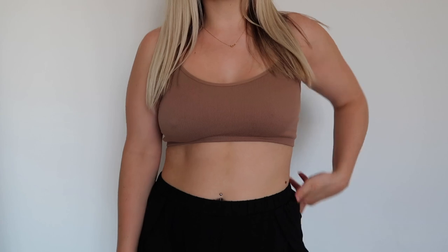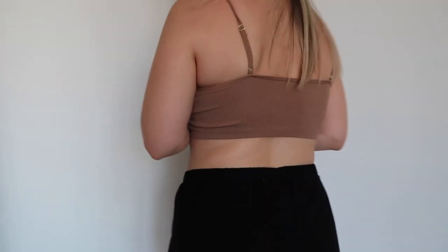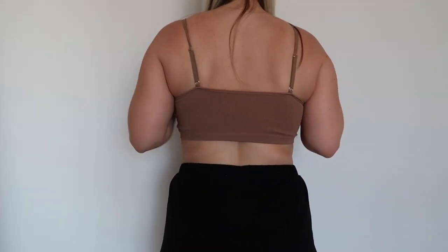The last thing from Abercrombie is this tan bralette — I got it in a size medium. For bralettes, go with your bra size using their size chart. I'm a 34C so I got a medium, which they recommended. It looks really cute — they have it in mauve, white, black, and brown too, but I really wanted the tan. You can wear it alone with a pair of shorts. It's been 36 degrees where I live so I've been wearing it with my black shorts and it looks great.